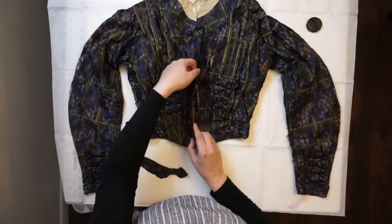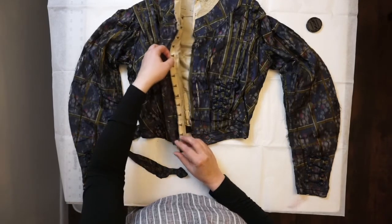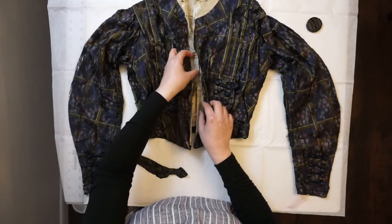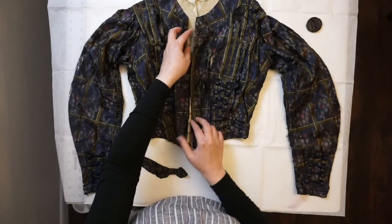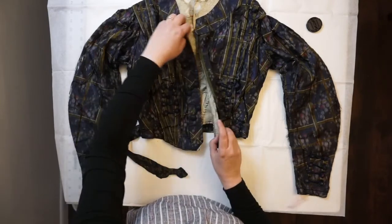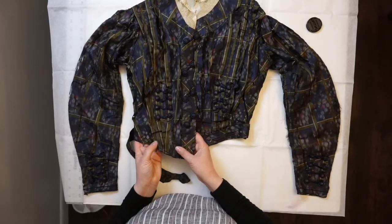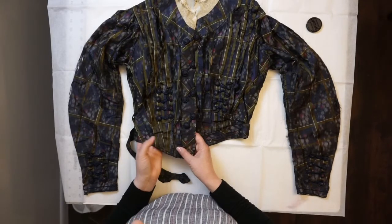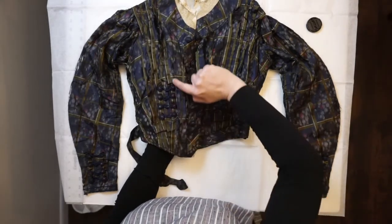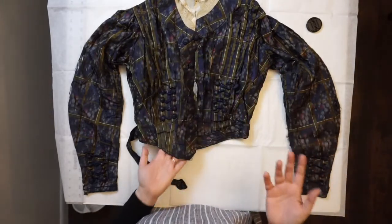It closes with hook and eye closures. The silk closes, but then we also have the lining that closes — you would close the lining and then close the fashion layer over top. We have pleats here at the waist — five of them — which are really interesting. And then just because of how they've used the fabric with these stripes coming up, it just kind of looks like a ribbon trim detail.